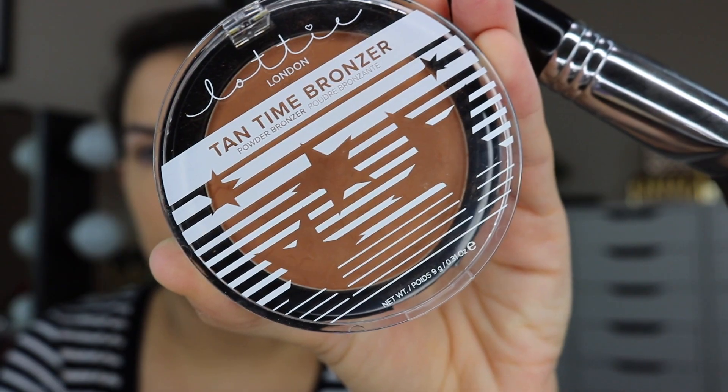I really wish I would have gotten a concealer from this line. I didn't do that this round, but I will no doubt be picking up a concealer in the future. In terms of the order of products, the next thing that I would put on after just some concealer and maybe a little bit of powder is this Tan Time bronzer.